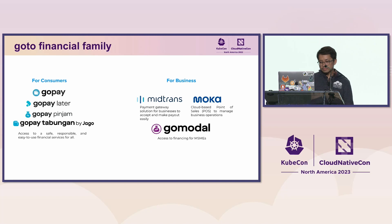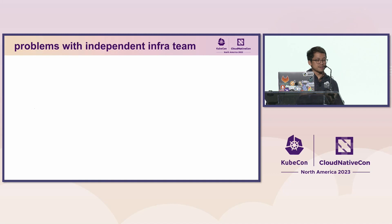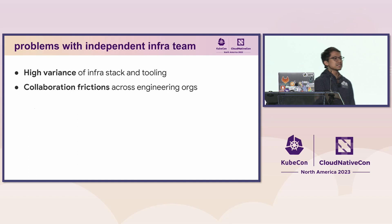While these acquired companies provide critical contributions to our business, they gave us a challenge: each had their own independent infrastructure team or platform team. There was a very high variance of infrastructure stack and toolings used across Goto Financial. For instance, some companies use Helm and Kustomize, some are using Flux CD, and for us we leverage Argo CD as the standard. This creates unnecessary friction to collaborate across engineering organizations. Monitoring dashboards were very fragmented — it was very hard to correlate services across engineering organizations when there was an incident.